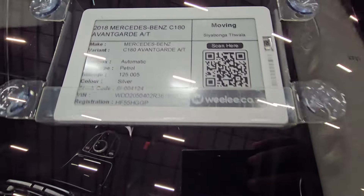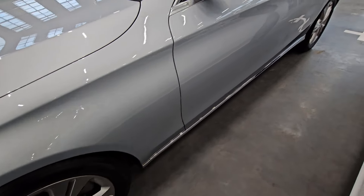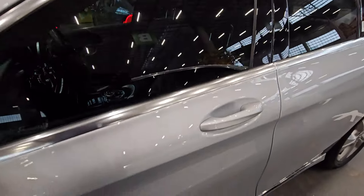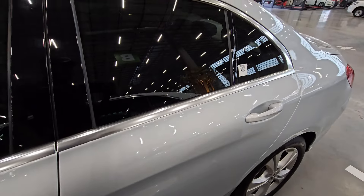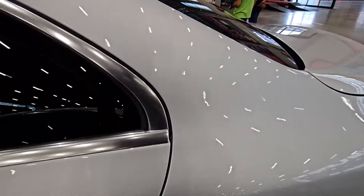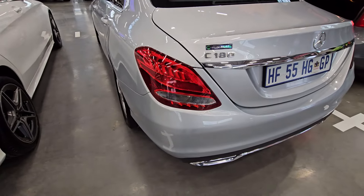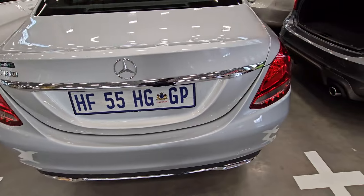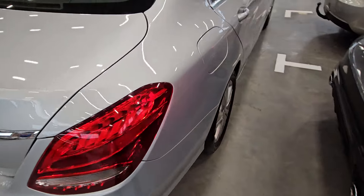The cash price isn't shown on screen but is listed on their website. This side looks okay — no scratches or dents. The condition report noted that the service history is complete, which is a good thing. They also noted minor chips here and there — budget around R3,500 for those. All tires are a bit smooth and need to be changed — budget around R2,000 per tire.